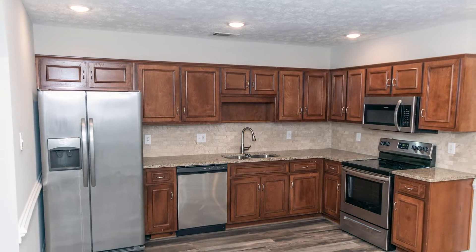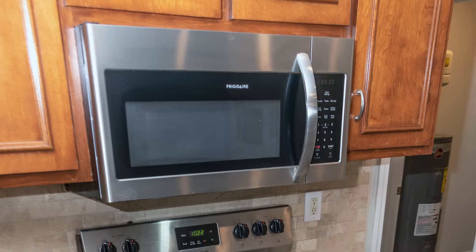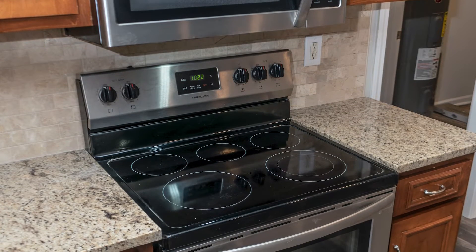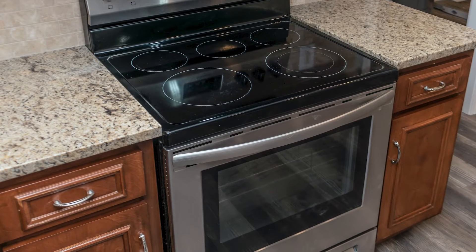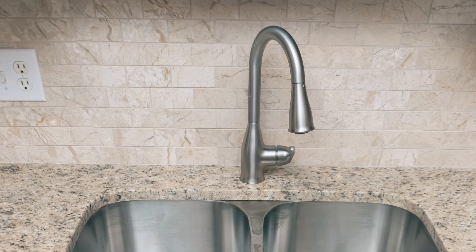The kitchen is a very nice size with brand new granite countertops, brand new backsplash, nine new can disc lights, and stainless steel appliances. This is the brand new sink and fixture that we just put in.